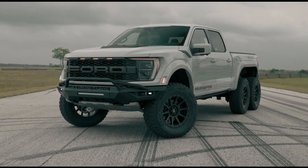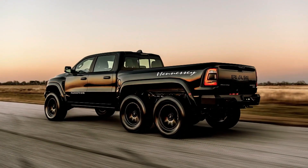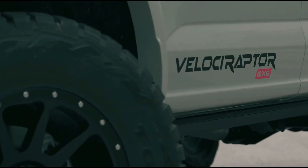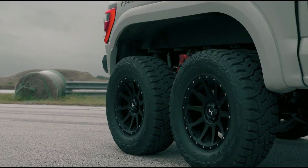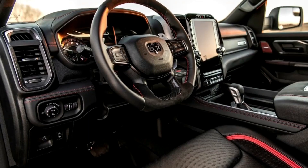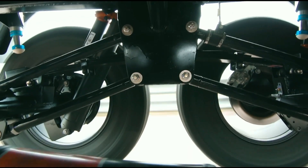Hennessey took the brand-new RAM 1500 TRX under its wings and gave it not just a dozen extra horsepower but also an additional pair of wheels. However, this wasn't the only change on the Mammoth 6x6. Hennessey also swapped out the 6.2-liter supercharged Hellcat V8 in favor of a 7.0-liter V8 Elephant engine coupled with a 3.0-liter supercharger making 15 pounds of boost. This engine puts out 1,200 horsepower — more than the Elephant's stock rating of 1,000 horses and 950 pound-feet of torque.